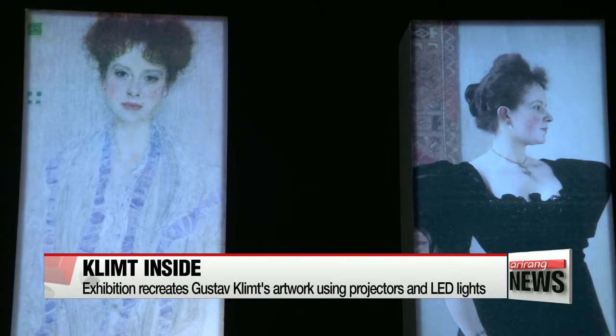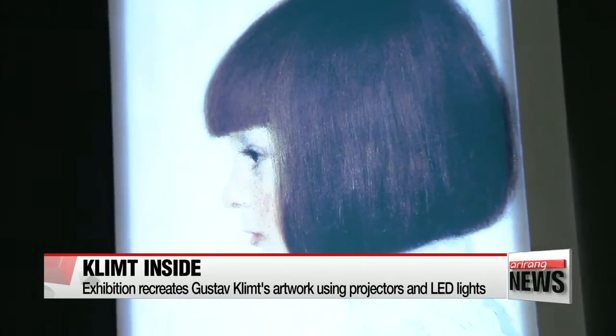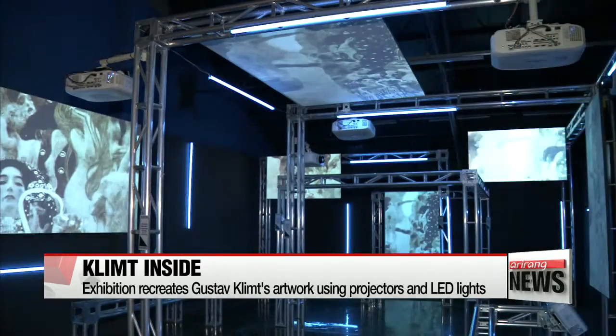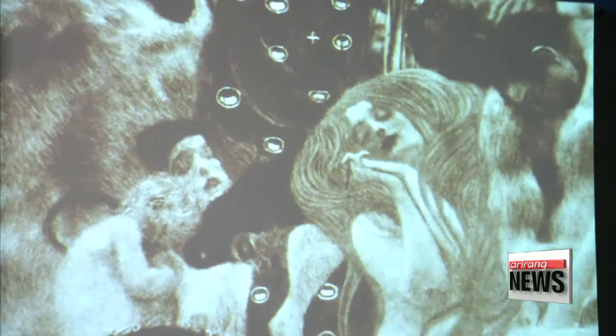Over 260 artworks by the Austrian painter, who was famous for breaking with the confines of the classic academic tradition of the 19th century and creating work reminiscent of Byzantine mosaics, are projected onto the walls of this gallery in Seoul.